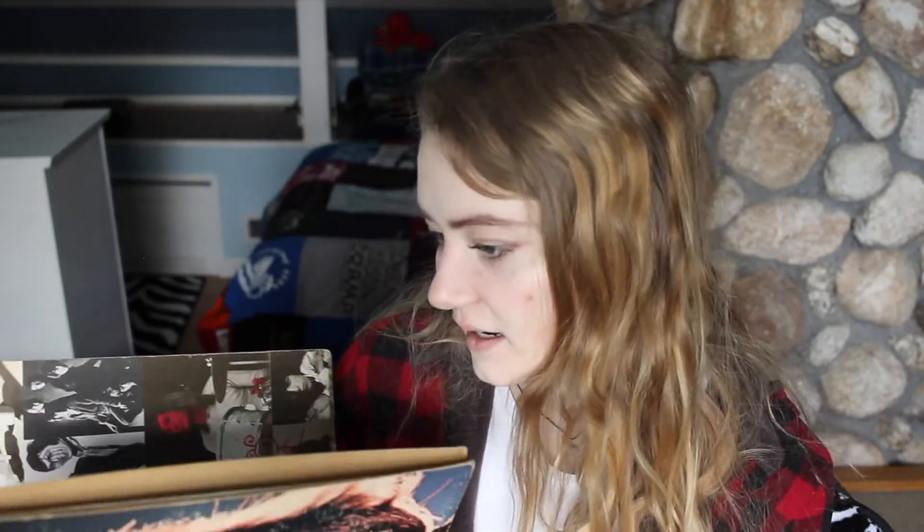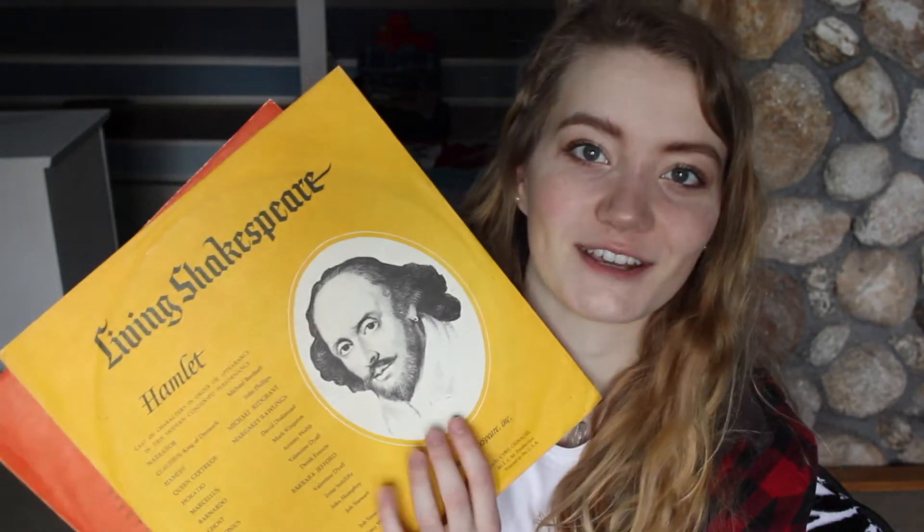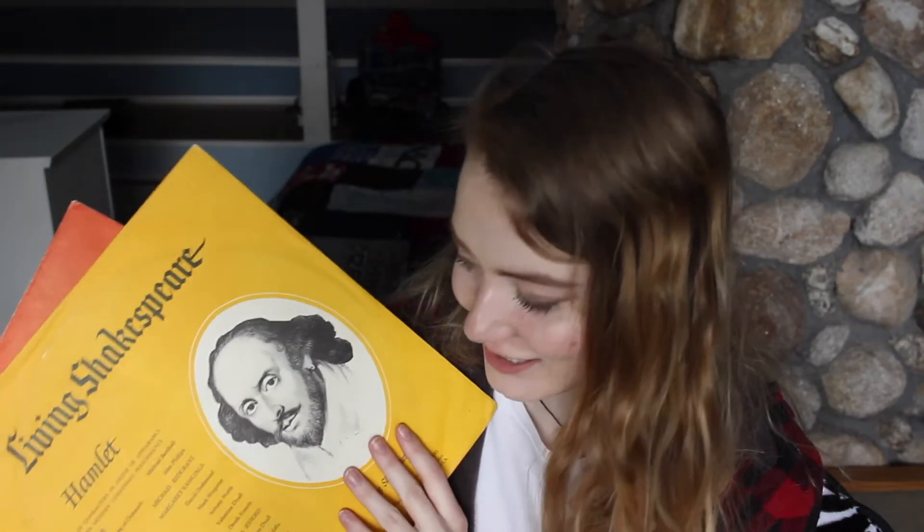Then I have this one — it's very beat up, but it's the Rolling Stones, Hot Rocks, 1964 to 1971. I really liked the cover art, and this one is kind of scratched up, but it's worth it. And it's also falling apart, so I have to be careful with that one. Then I have these that I haven't actually listened to yet, but I love this — it's Living Shakespeare, so all of the Shakespeare is condensed and put on vinyl. I have Hamlet and I also have Macbeth.